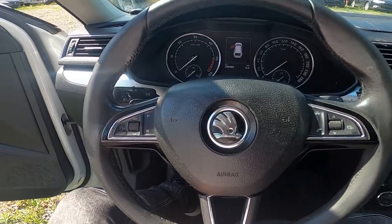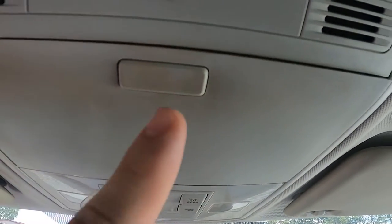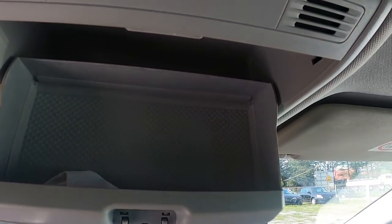In the beginning, let's take a look at the top of the car and then press this button. Sunglasses compartment is located right here.